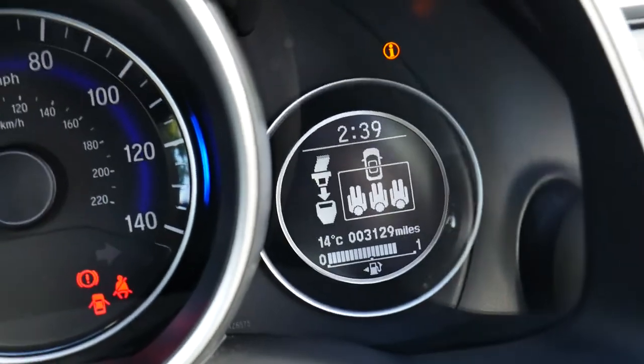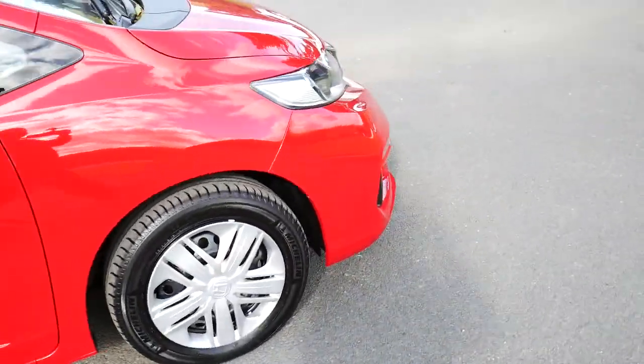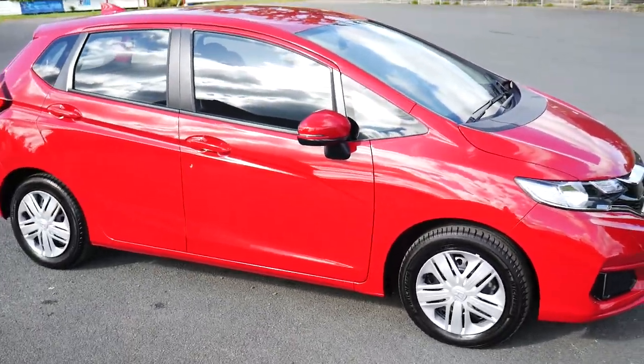It's covered approximately just over 3,100 miles, so not very many at all. So that's the 67 plated Honda Jazz S in red. For more information please visit JT Hughes in Newtown. Thank you.